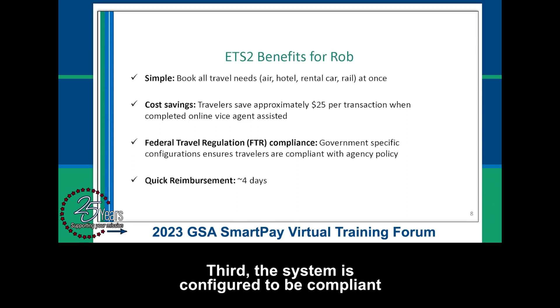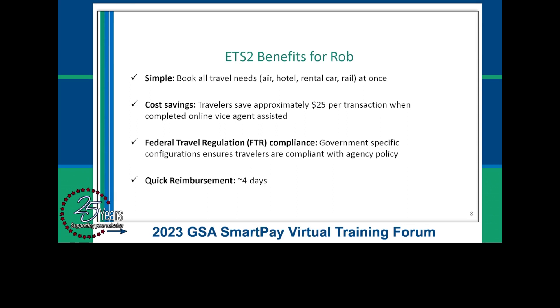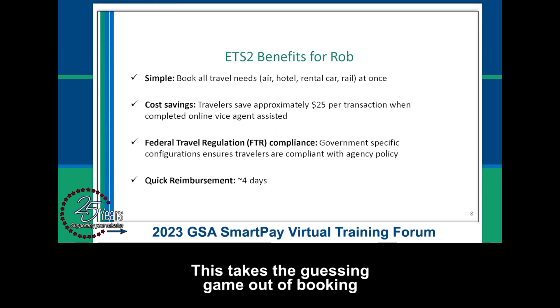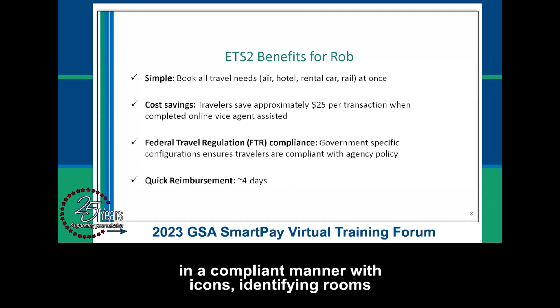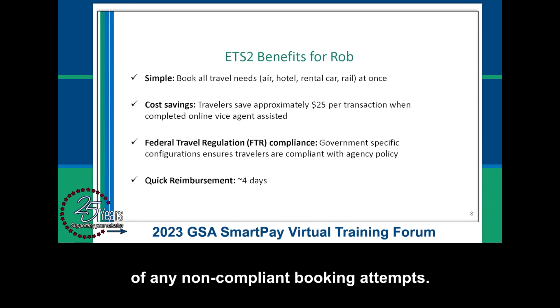Third, the system is configured to be compliant with both the federal travel regulations and agency policy. This takes the guessing game out of booking in a compliant manner, with icons identifying rooms or airfare that are compliant and notifying travelers of any non-compliant booking attempts. Finally, reimbursements are made quickly, on average within four days.